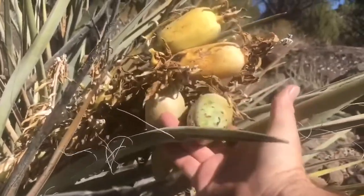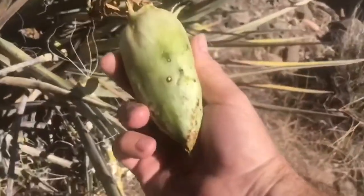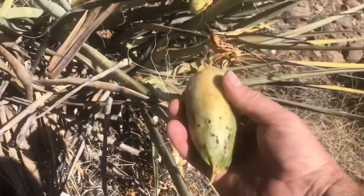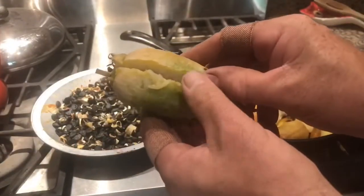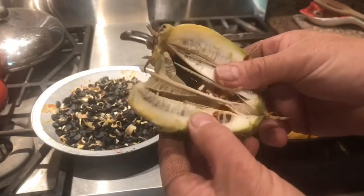The fruit of the yucca plant is a fleshy capsule that contains seeds and resembles a small, elongated pear or bell pepper. It is typically greenish-brown in color and has a tough, fibrous exterior that protects the seeds inside. The interior is filled with numerous small seeds surrounded by a sweet, juicy, edible flesh.